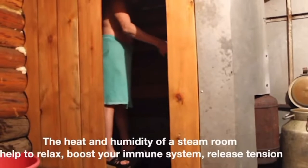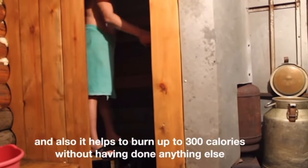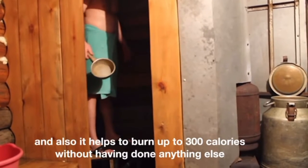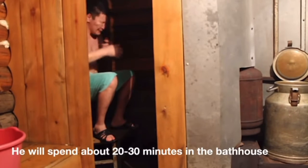The heat and humidity of a steam room helps to relax, boost your immune system, release tension, and it also helps to burn up to 300 calories without having done anything else. He will spend about 20 to 30 minutes in the bathhouse.